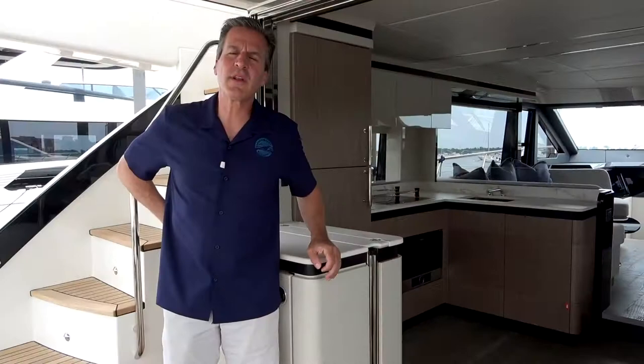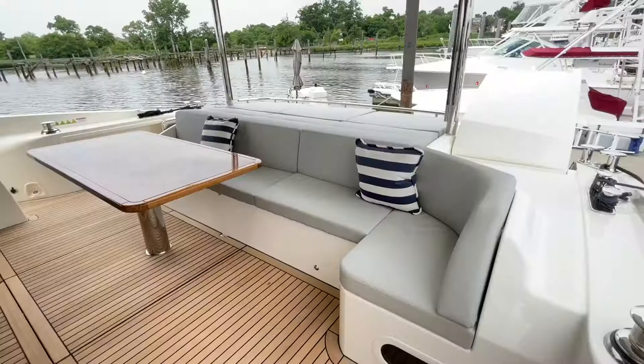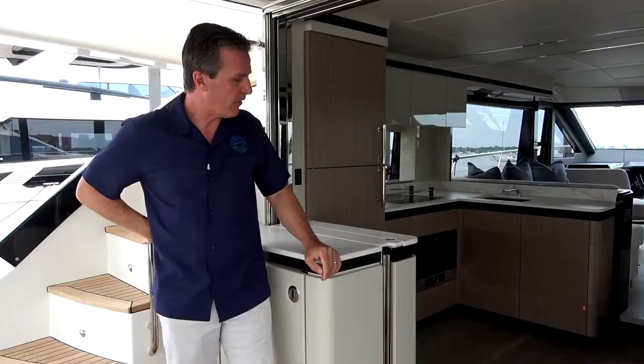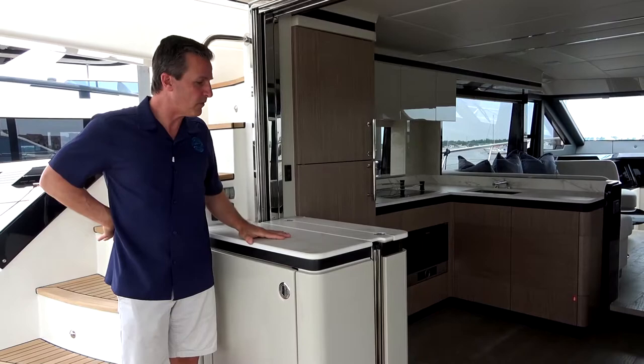The designers at Absolute maximize every inch of space, and here in the cockpit is no different. We have a retractable sunshade that provides privacy and protection from the sun. There's a large sun pad, bench seating, teak table, helm docking station, as well as one of my favorite features — the retractable window that, when lowered, provides plenty of space for cocktails and hors d'oeuvres.